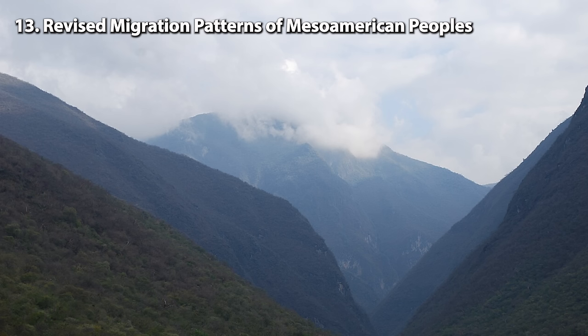Surprisingly, despite extended droughts, locals in Sierra Gorda did not migrate, contradicting earlier views. The team suggests a link with the cinnabar commerce, implying trade as a likely cause for the migrations. The discovery reshapes our understanding of early Mexican migrations.